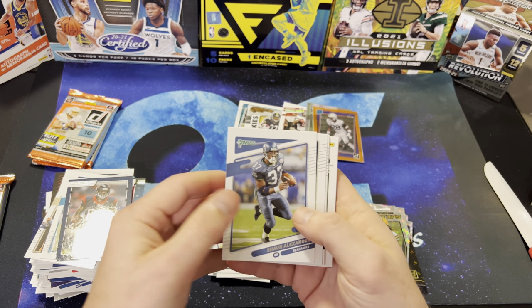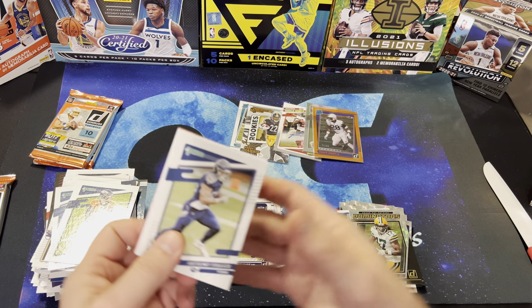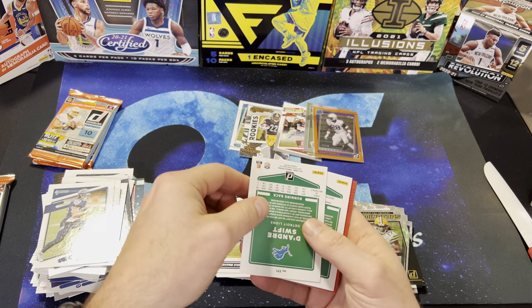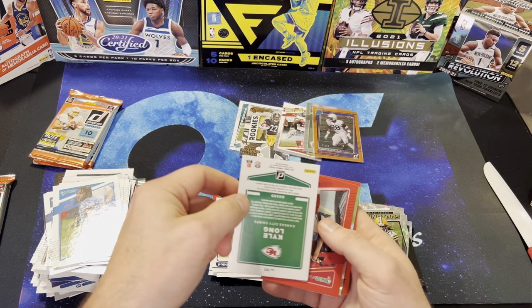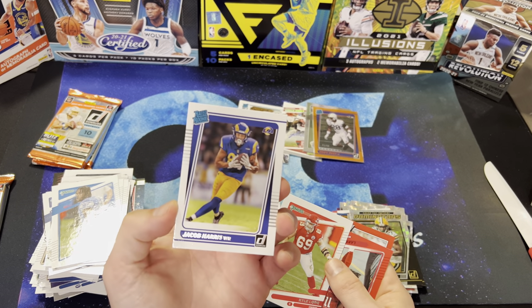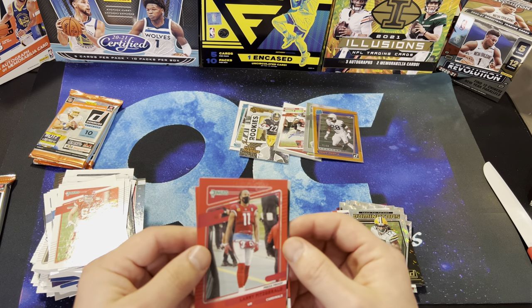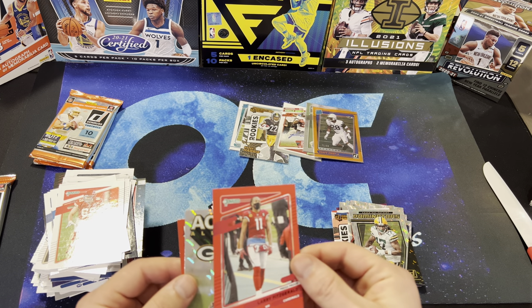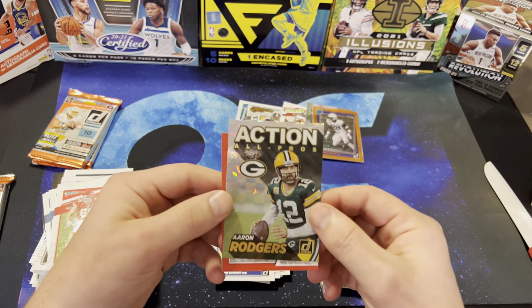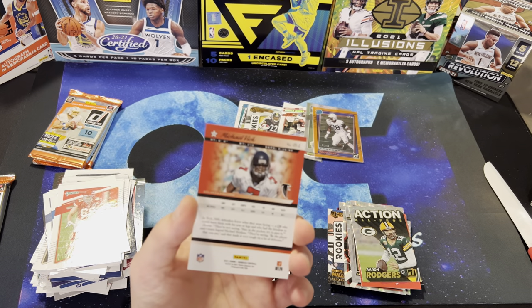There is Shaun Alexander from the Seahawks. Drew Locke. Anthony Fersker, Danny Amendola, DeAndre Swift, Kyle Long. Jacob Harris, Kyle Long. And we've got a red press proof of Larry Fitzgerald — looks like it's cut wrong. Action All Pros — Aaron Rodgers, Michael Vick.